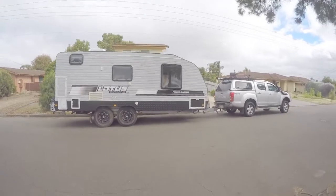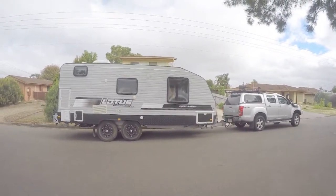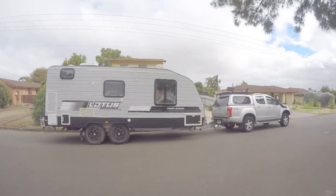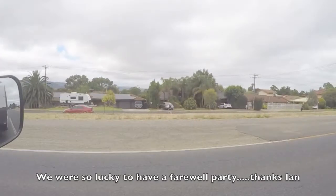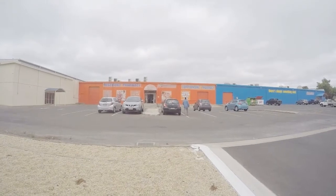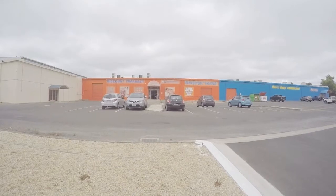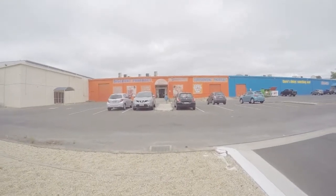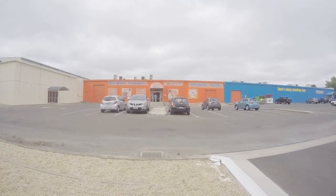We're loaded up and off on our trip back to Eyre Peninsula for another look around, so let's get this show on the road. First stop: Jo having to return the key to work that she took home with her last night — she thought she'd better not keep that for a week and a half. We haven't got very far but we'll get there eventually.